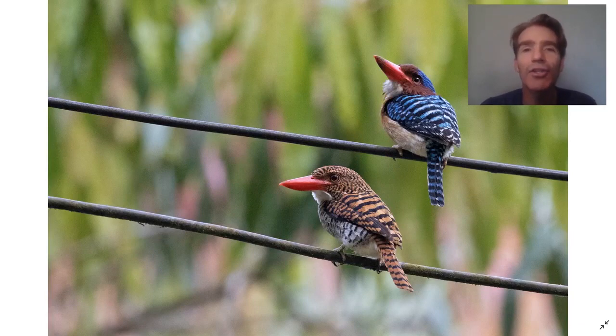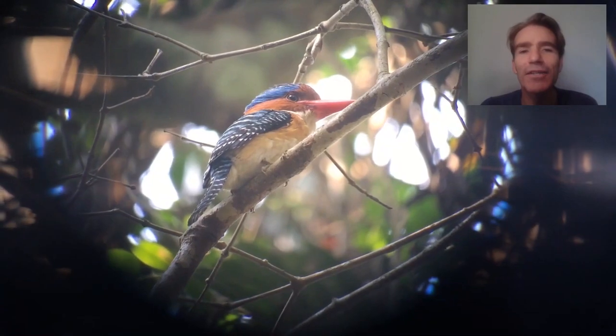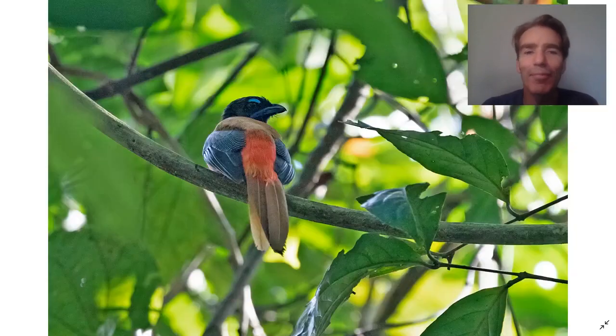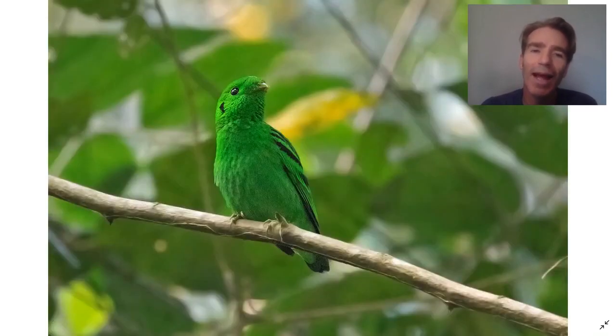We're going to head to the last site of the tour — the Krung Ching Waterfall. This is a nice place to look for the banded kingfisher; you can see it lifting and dropping its crest — quite a special bird. There are some different trogons down here like the scarlet-rumped trogon. This is the rufous-collared kingfisher, quite a secretive rainforest kingfisher. And finally, this beautiful green broadbill.